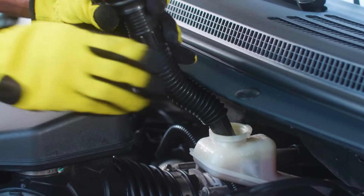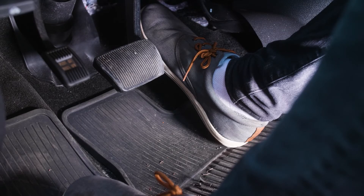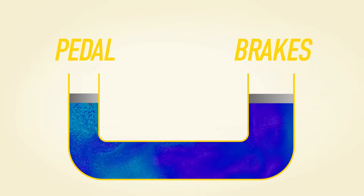Brake fluid is the liquid designed to transfer your foot's force on the brake pedal into pressure on your vehicle's brakes. Without properly performing brake fluid, your vehicle may not stop like you need it to. Brakes and brake fluid get hot while driving and stopping.